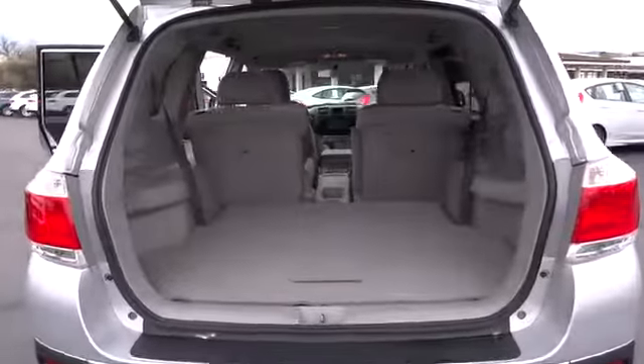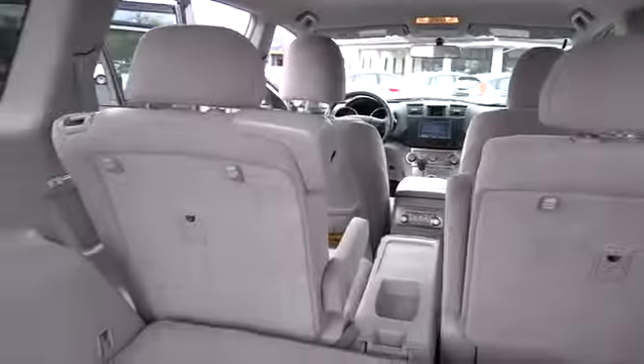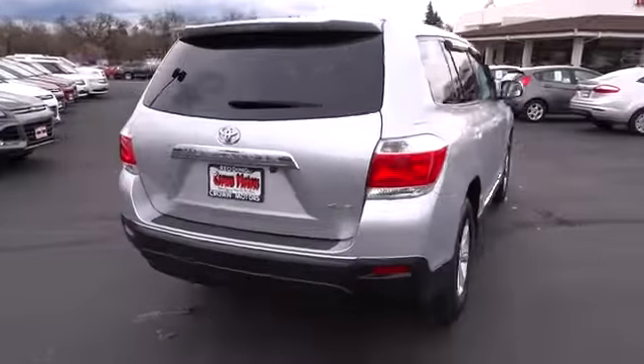A 2010 top safety pick, the Highlander is where substance meets style and is priced below $30,000. This vehicle has less than 40,000 miles and qualifies for the Carfax buyback guarantee.